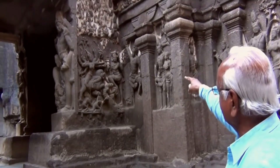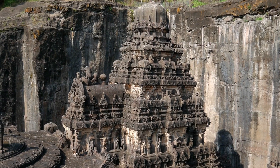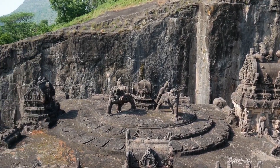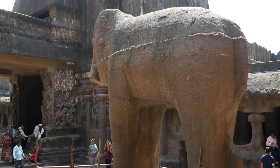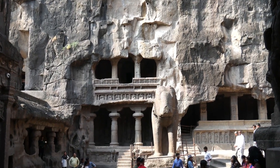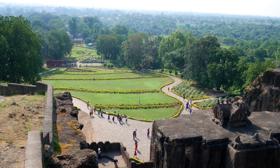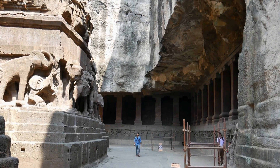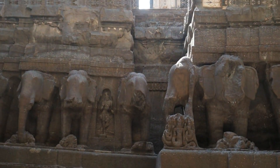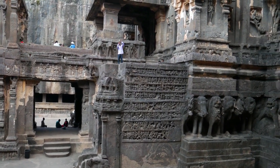Yet another remarkable fact about the Kailasa Temple is the effort made to destroy it. In the year 1682, Mughal King Aurangzeb, who destroyed thousands of Hindu temples, sent 1,000 people to destroy the Kailasa Temple. They worked for three years but could only break and disfigure a few statues. Aurangzeb finally gave up, realizing it was impossible to completely destroy the temple as the rock was simply too hard to demolish — even though artisans had originally used only hammers, chisels, and picks to construct it.